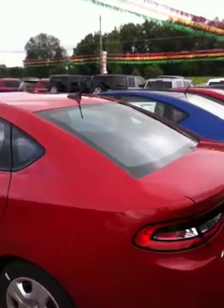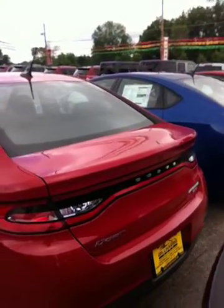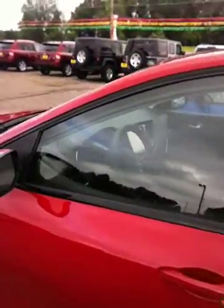This one here is a Dart SE. It has a 1.4 liter turbo and it's going to get you about 40 miles per gallon on the highway. What's nice about this one is it does have a backup camera, so it's a very safe vehicle. The Dart also has 10 standard airbags.